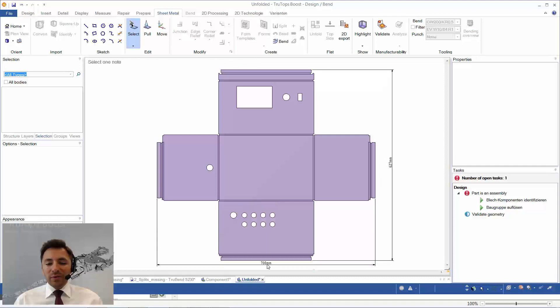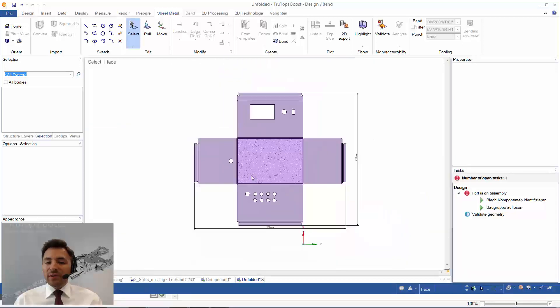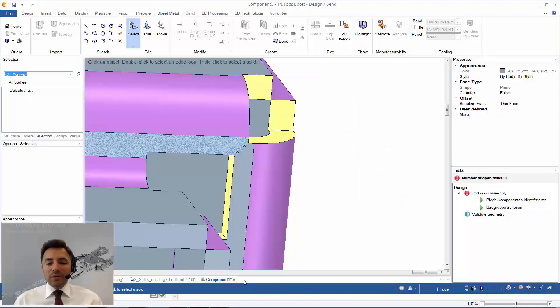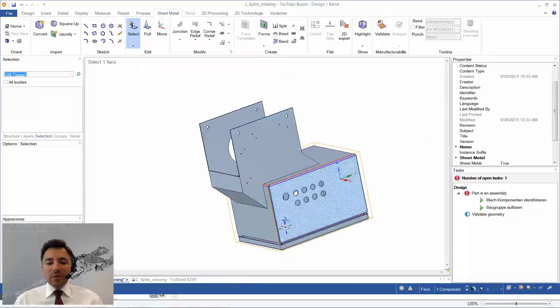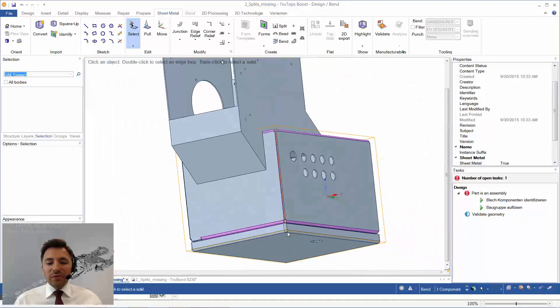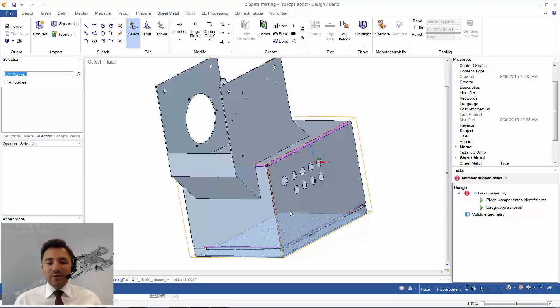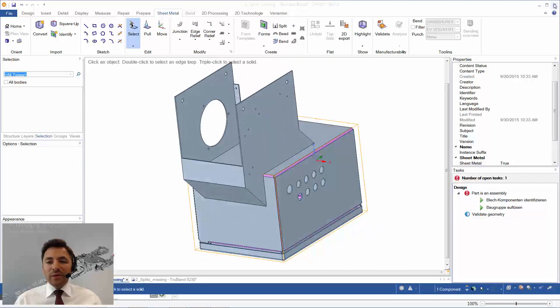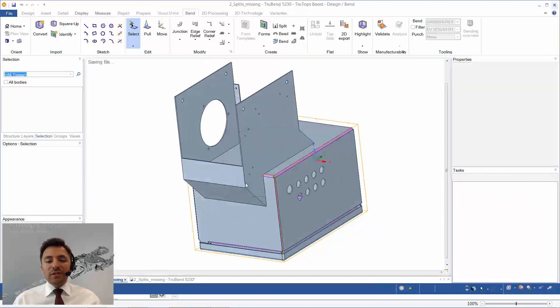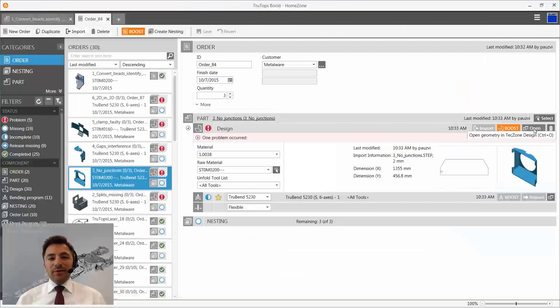We can now check whether the part is unfoldable — and it is. We see the outer dimensions and check that the corner reliefs are okay. We close the part and the component, and the part is unfolded. We close it and move on to other examples.